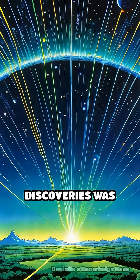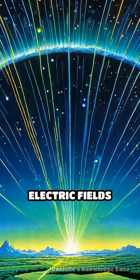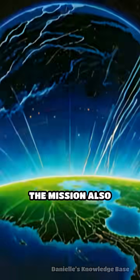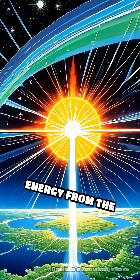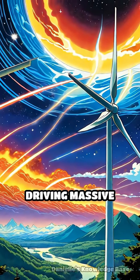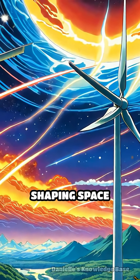One of the most fascinating discoveries was the detailed mapping of electric fields and charged particle flows that produce auroras. The mission also revealed how energy from the solar wind is transferred into the ionosphere, driving massive currents and shaping space weather.